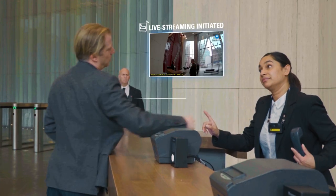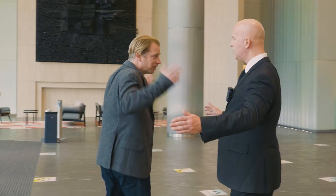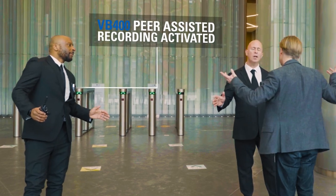I approached the incident to attempt to de-escalate the situation. At that time, my colleague who had been alerted to the incident due to the alarm generated from my camera approached in support.